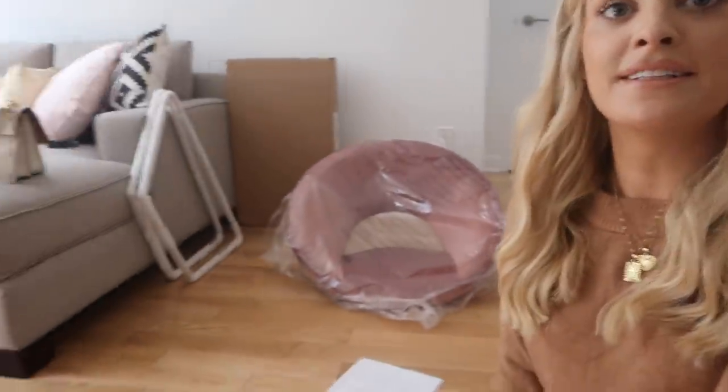My chair arrived! This is it. Let's see if I can build it. It doesn't look that complicated so I should be able to.